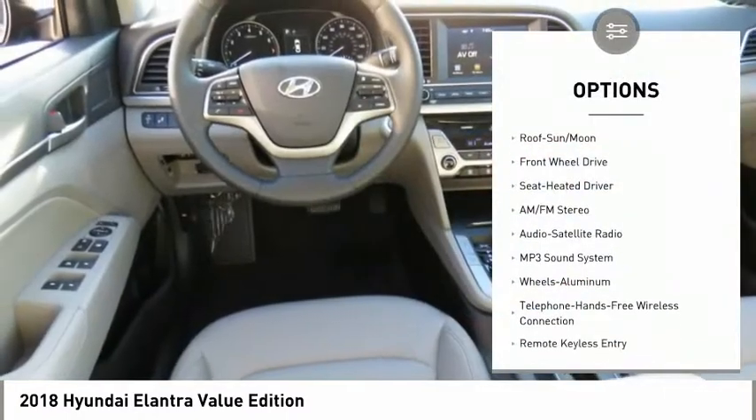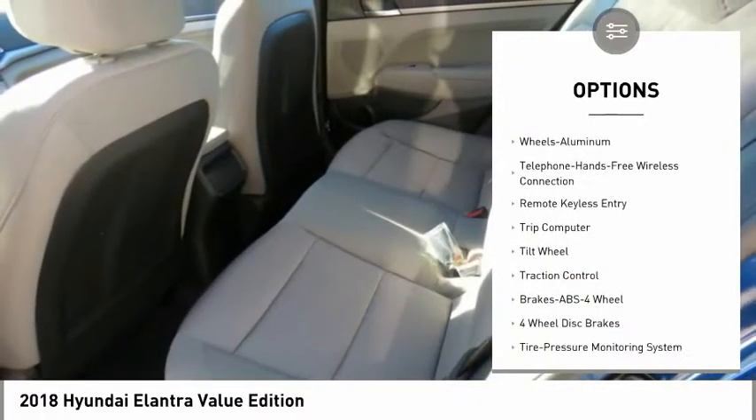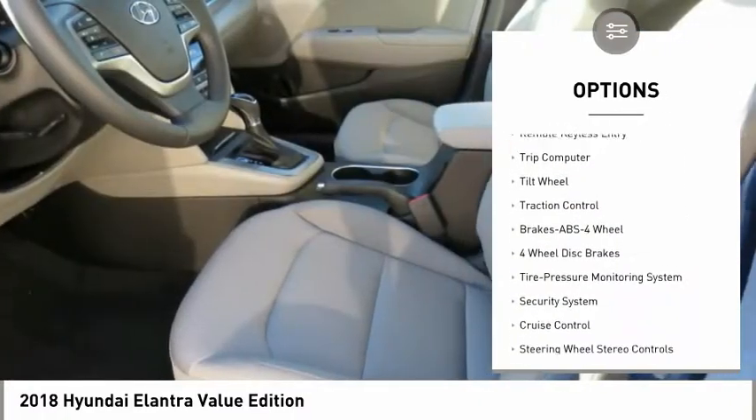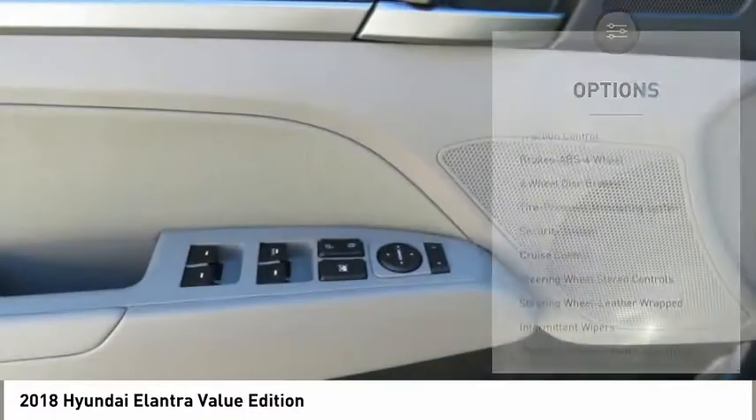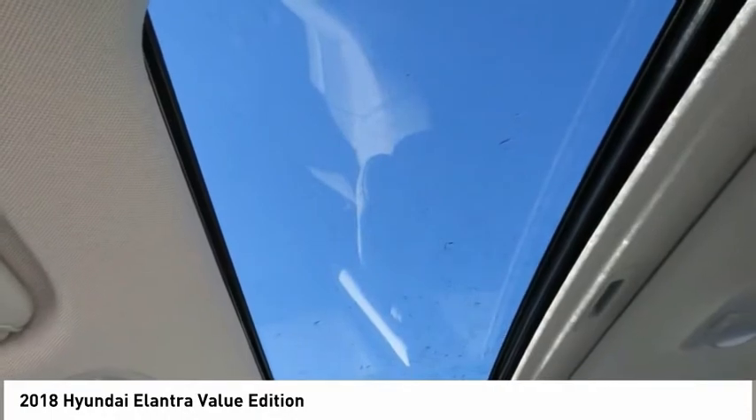Anti-lock braking system. Traction control. Bluetooth wireless data link for hands-free phone. Moonroof. Air conditioning. Palm link garage door opener. Power steering. Aluminum wheels. Cruise control. Rear defrost.